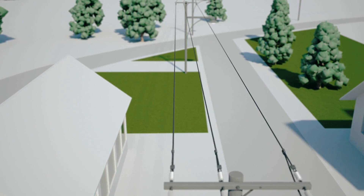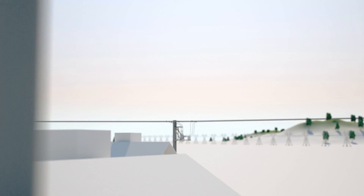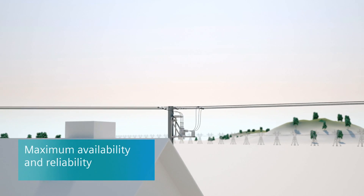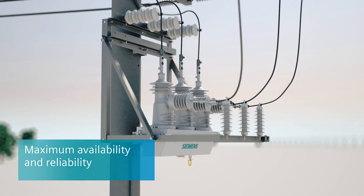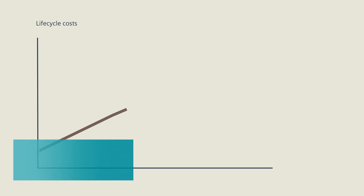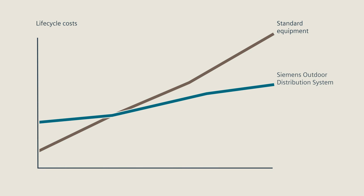The full power of the components in the network is unlocked when they are used together. The combination of fuse saver and recloser provides maximum availability and reliability. The equipment lifecycle costs of Siemens outdoor distribution systems are much lower compared to commonly used alternatives. As a result, investment costs are quickly amortised.